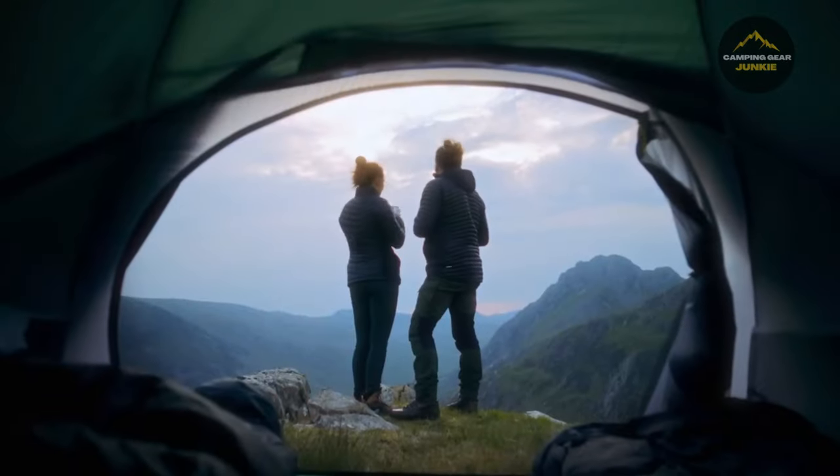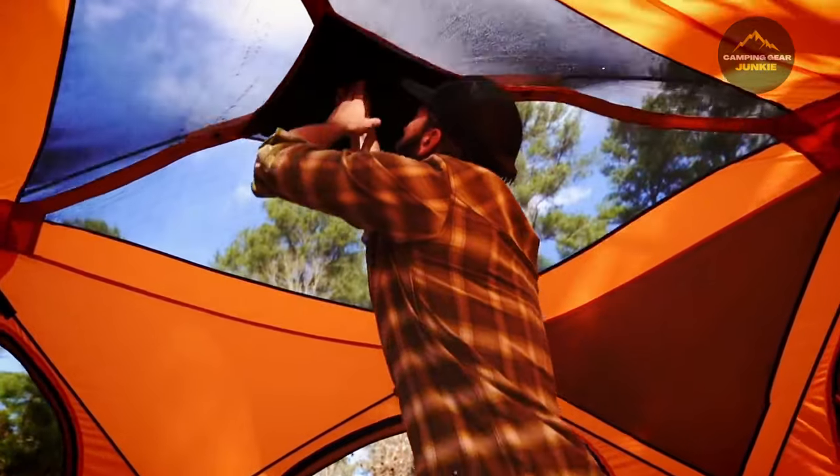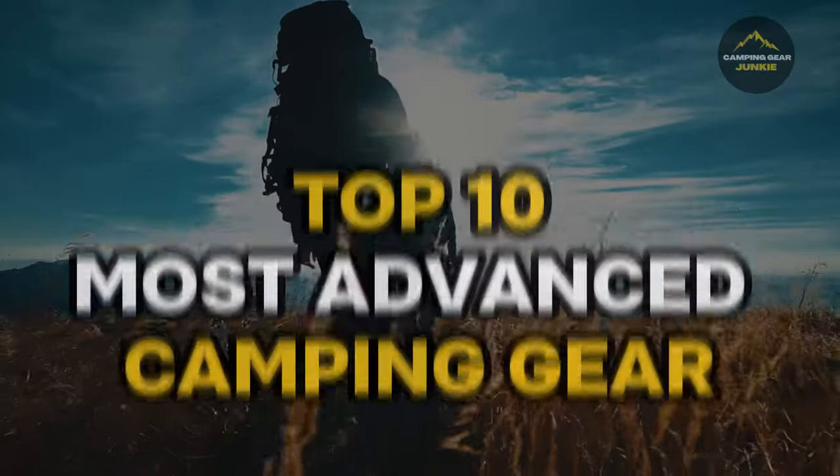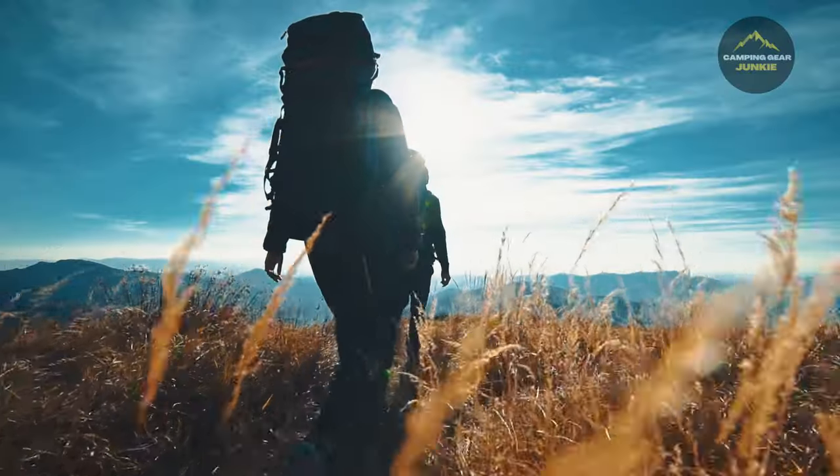Hello, adventurers and nature lovers. Today we dive into a world where camping meets innovation. We've selected the top 10 most advanced camping gear pieces that are revolutionizing outdoor experiences. Join us as we explore each one in detail.